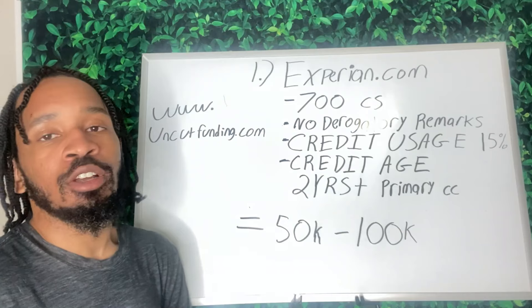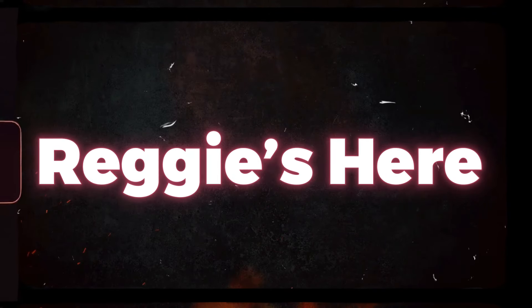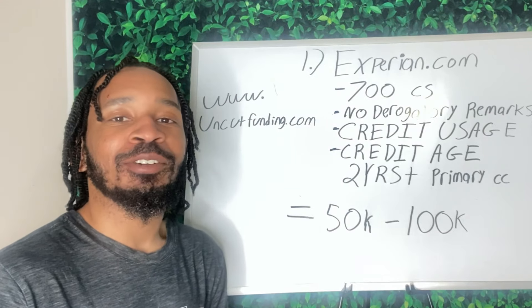I'm going to upload this video on the website as well so you guys can see it. With that being said — never fear, Reggie's here. This is the Personal Credit Checklist by Reggie Uncut. Let's get it. Keep God first.